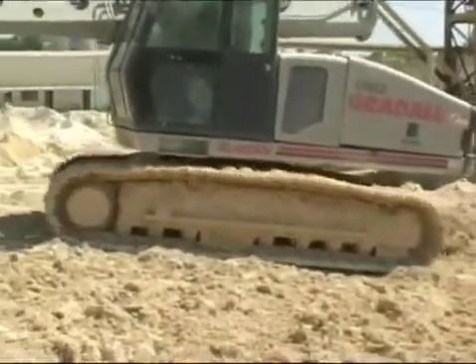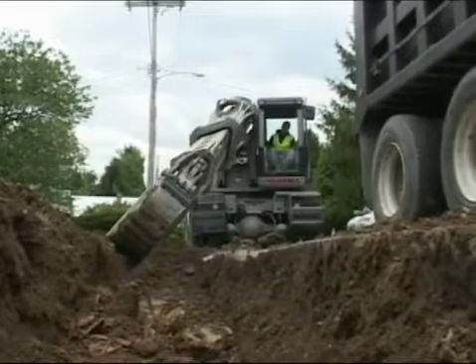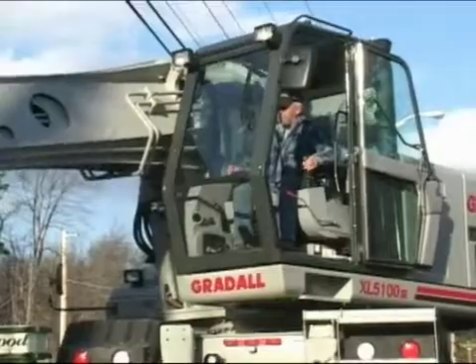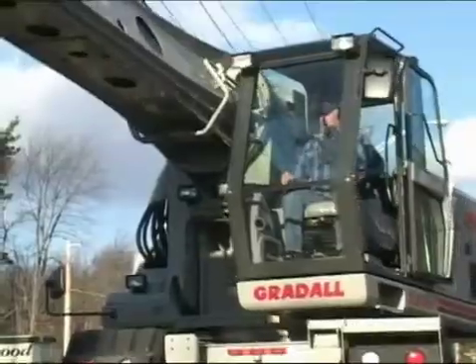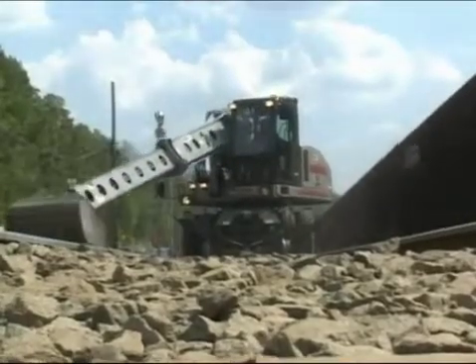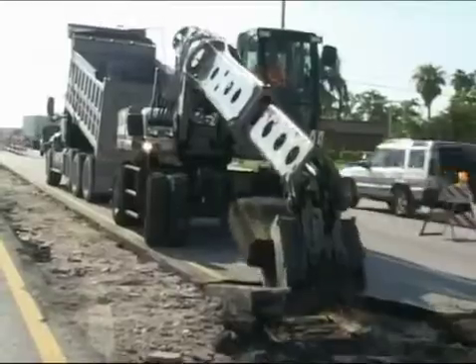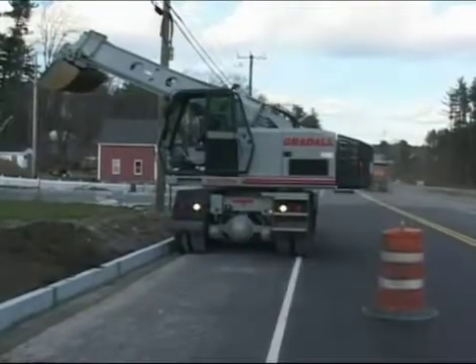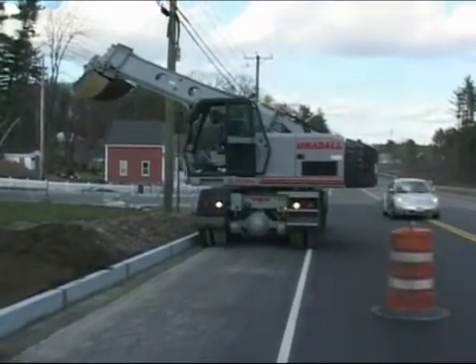Greatall excavators also have new design commonalities between models that can make operators and maintenance people feel right at home. Different models now share the same cabs and control components, many models share commonalities in their boom construction, and machine maintenance is also common across many models. These are new concepts that can help improve your operating and fleet maintenance efficiency, while also helping keep manufacturing costs lower.